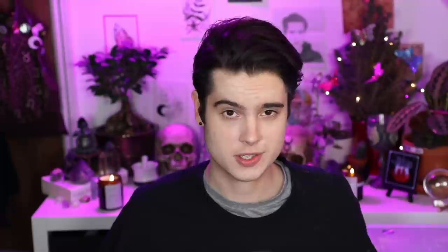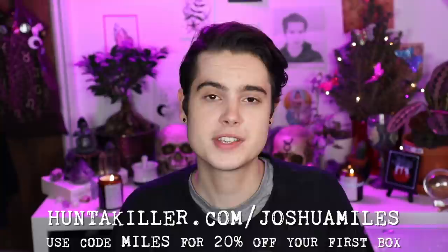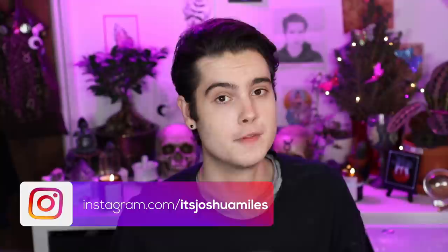And that's everything I have for you in today's case. Thank you again to Hunter Killer for sponsoring today's episode. Be sure to jump over to hunterkiller.com/joshuamiles and use coupon code MILES for 20% off your first box so you can start your own detective adventure. Tag me in photos over on Instagram and Twitter of you using the Hunter Killer boxes and solving your mysteries. You can follow me on Instagram at itsjoshuamiles and the same handle over on Twitter. Don't forget to subscribe to this channel and hit that bell icon so you can be notified every single time I post a brand new true crime video. I'll see you in the next case.